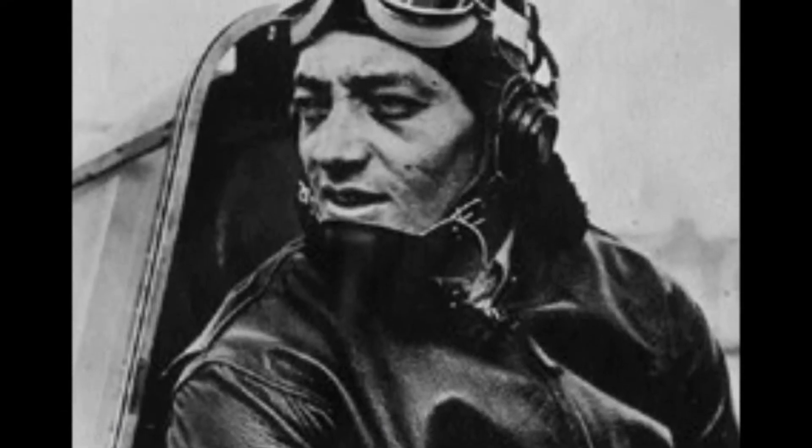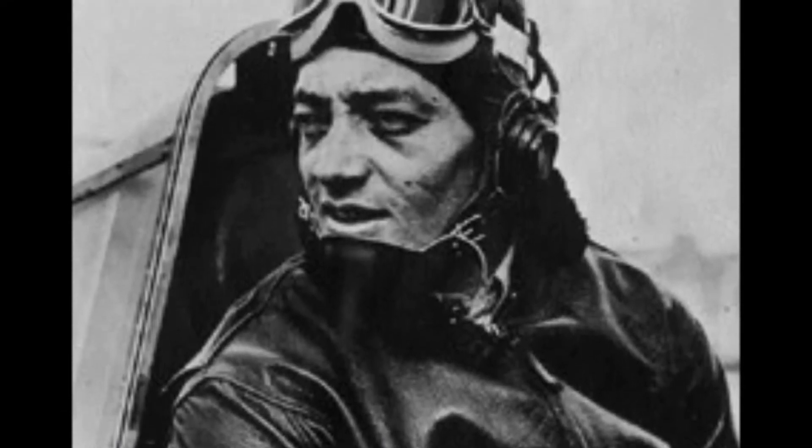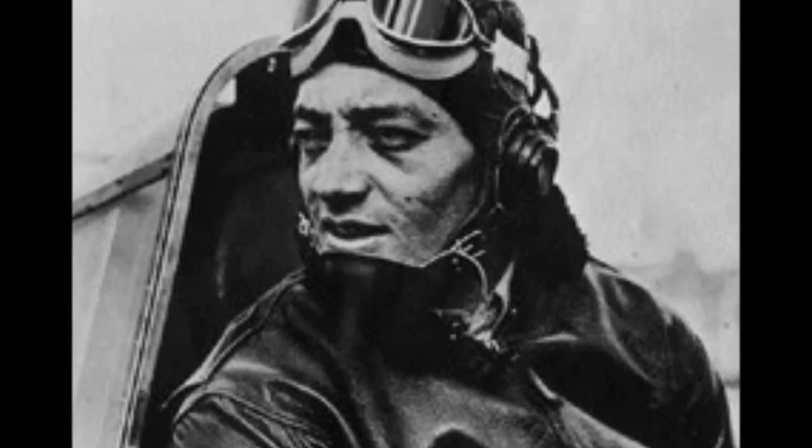Not only rendered the enemy's attacks ineffective and costly to Japan, but contributed to the security of our advanced base. His loyal and courageous devotion to duty sustains and enhances the finest traditions of the U.S. Naval Service. Hello folks, it's Mad Dog Merv, welcome to the Kit Hoarder Stash.